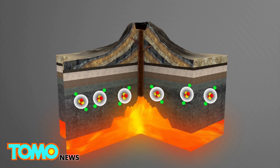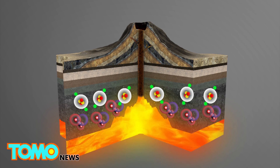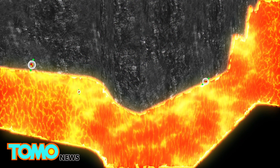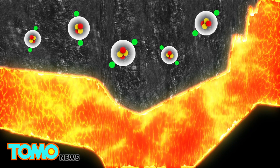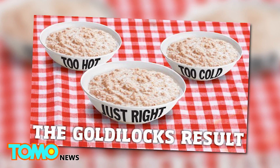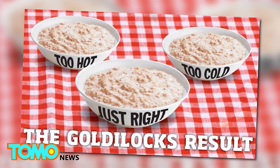However, if the helium reserves are too close in proximity to a volcano, they run the risk of being contaminated by carbon dioxide. Researchers are now looking to find locations where helium is not contaminated — somewhere between the ancient crust and modern volcanoes. This area is what they call the Goldilocks Zone, where the balance between helium release and volcanic dilution is just right.